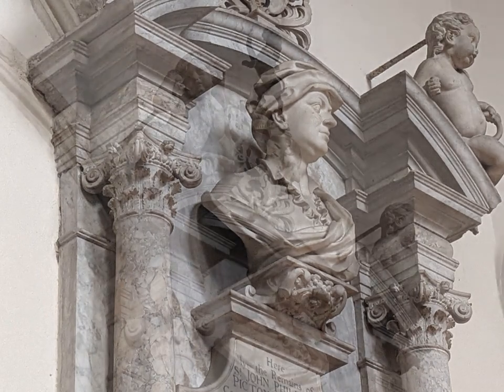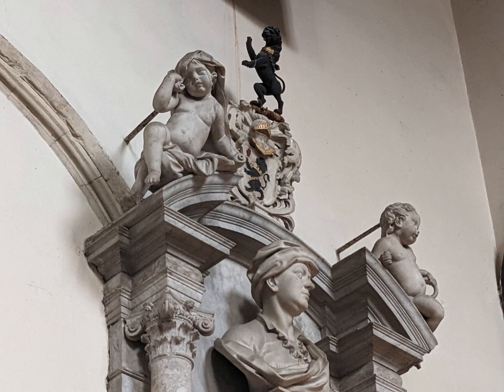Putti surround him, one expressing very obvious sorrow at his passing. Above all this, we see a wonderful display of heraldry.